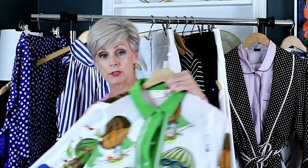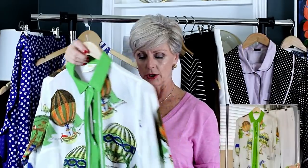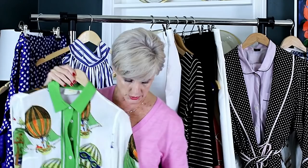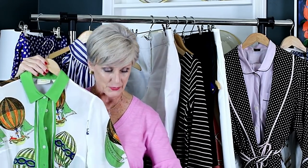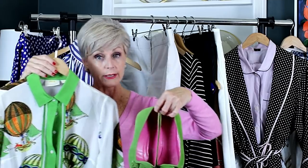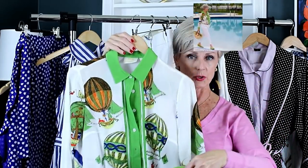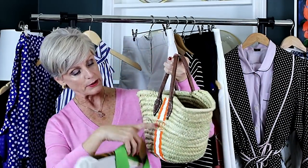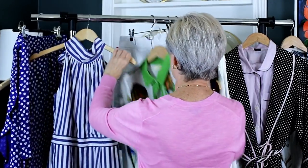Moving along — this is also from Anthropologie. Look at these fun pops of color. It's a silk button-up, and I received so many compliments on it. I wore it with the white chinos I have on in the video — that was my shopping spree outfit. I have these cute little J.Crew flats, probably about 10 years old. My handbag also doubled as my beach bag — it's from Mark and Graham with my initials on it. And yes, my initials really are B-A-D.